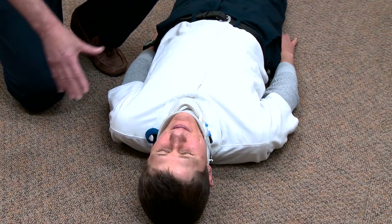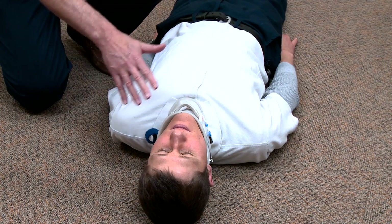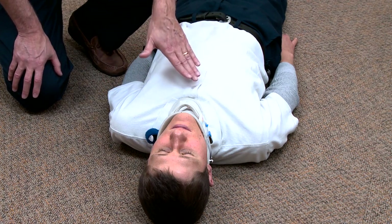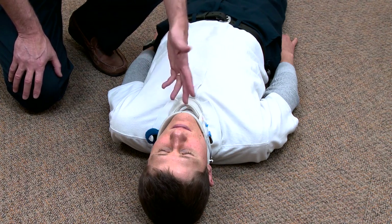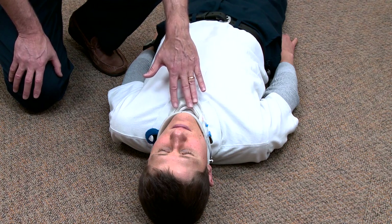I initiate my exam by examining the head and the face, looking for bleeding, swelling, or any airway compromise. My next step is to check out the neck. Spinal motion restriction is being maintained and a cervical collar has been applied. I still have the ability to look at the neck, looking for JVD, tracheal deviation, or swelling. I also like to hear the patient's voice if they're able to talk to make sure there's no problems with that situation.